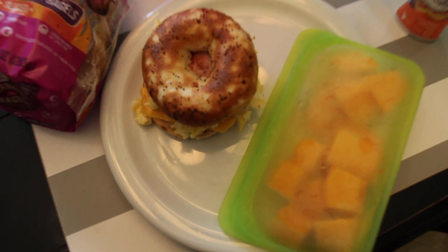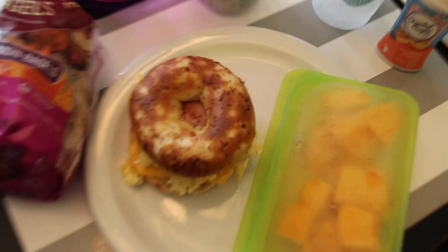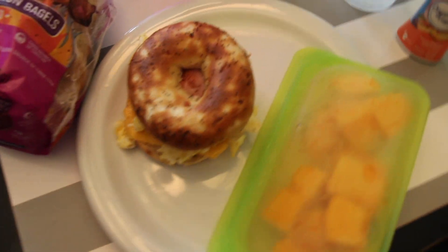Hi everyone! So I wanted to do another what I eat in a day, and I haven't done one of these in a while, but this is the Weight Watchers edition.